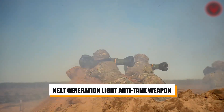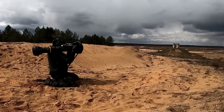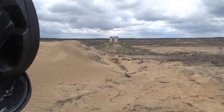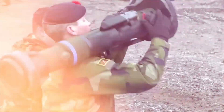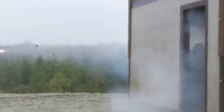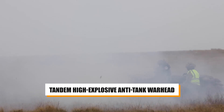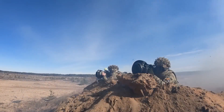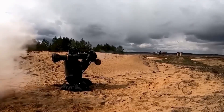Number 7: The NLAW, or Next-Generation Light Anti-Tank Weapon, is a British-designed short-range anti-tank guided missile developed for infantry use. Despite its limited maximum range of 600 meters, the NLAW's capabilities make it a highly effective anti-tank weapon. Weighing just 12.5 kilograms, it features a fire-and-forget guidance system that allows the operator to take cover after launch. Its unique overfly top-attack mode enables the missile to strike the top of enemy tanks, exploiting their weaker armor, combined with a tandem high-explosive anti-tank warhead for a high probability of mission kill.